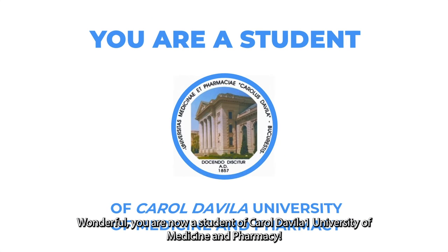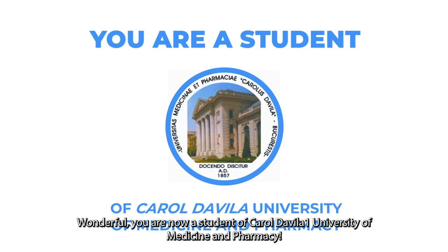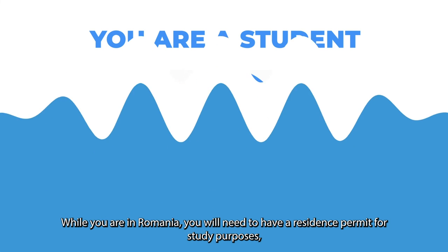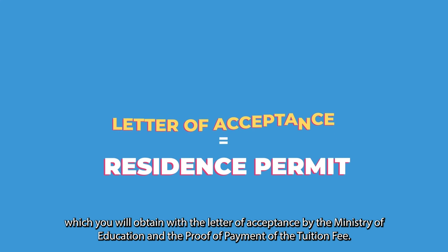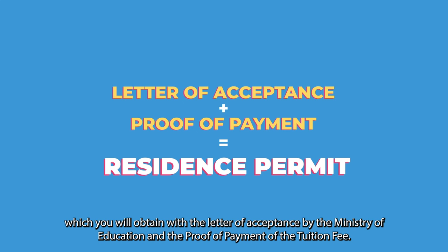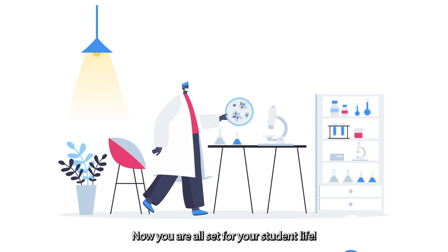You are now a student of Carol Davila University of Medicine and Pharmacy. While you are in Romania, you will need to have a residence permit for study purposes, which you will obtain with the letter of acceptance by the Ministry of Education and the proof of payment of the tuition fee. Now you are all set for your student life.